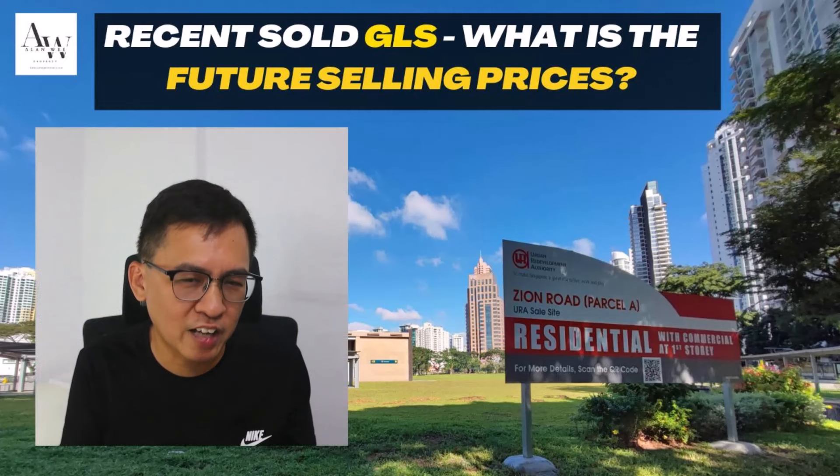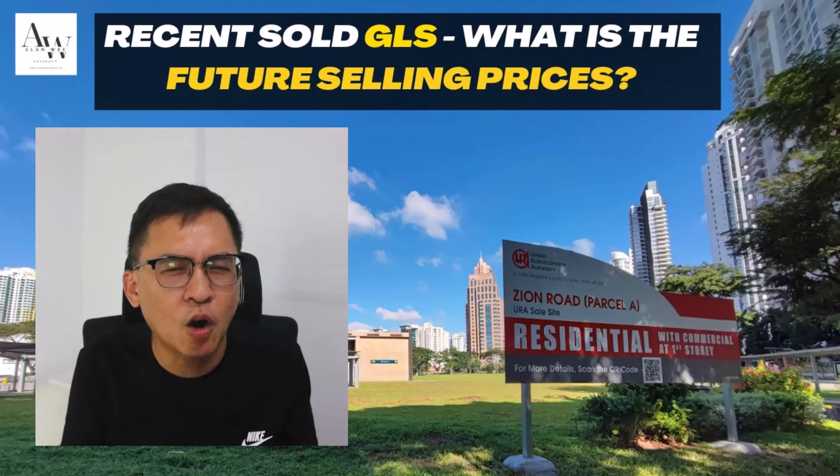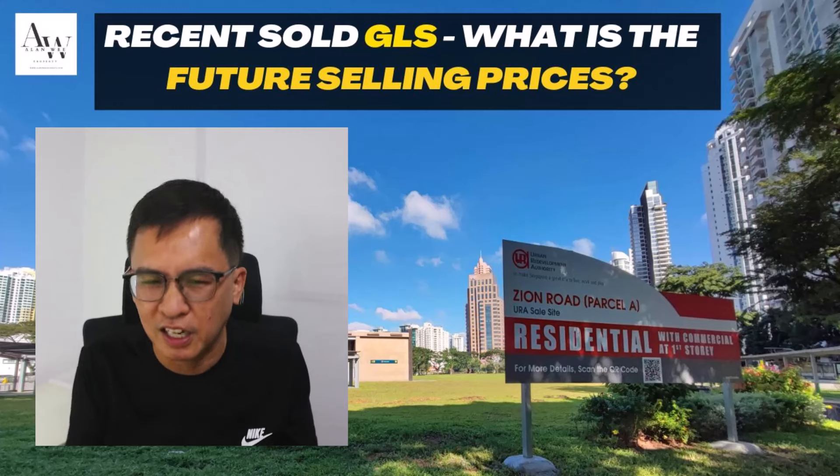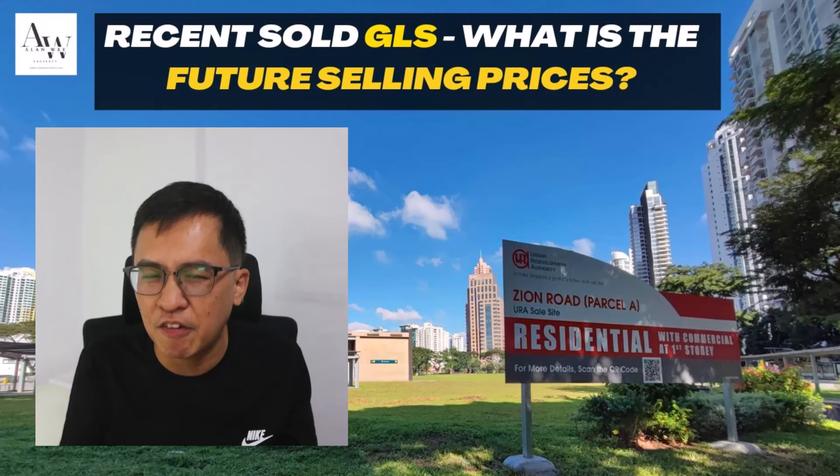With that, I've come to the end of this video. I hope the above sharing gives you some insight into what kind of prices developers are going to sell at in the coming months. This will give you a better understanding of the direction of the housing market. That's all, and take care!